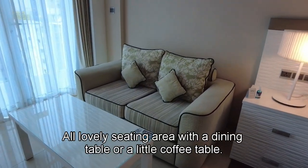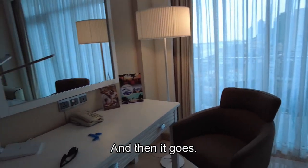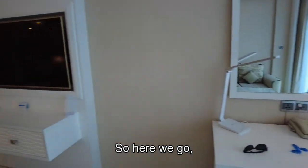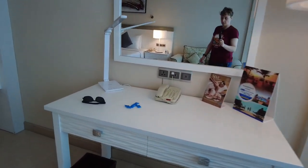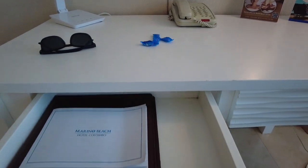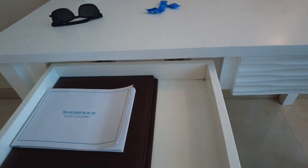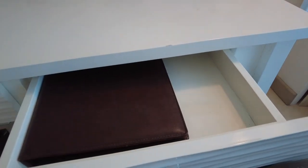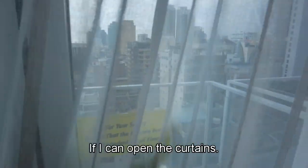There's a lovely seating area with a dining table or a little coffee table. And then we've got a TV again and a desk. Inside the drawers there are just a few bits about the stay. We'll have a look at some of the hotel amenities in a little while. But what is lovely is we get a little balcony outside — let's take a look outside. Pull those curtains back.